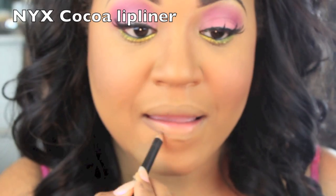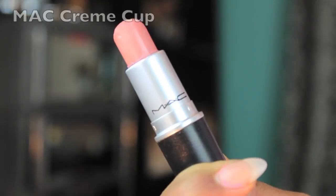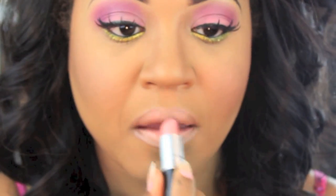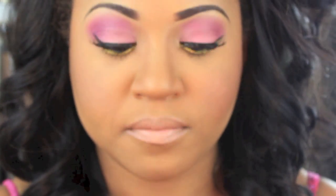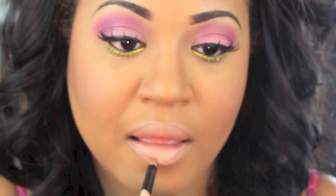For my lips I decided to do a very neutral color because the eyes are really doing the most. I'm just going to line my lips and apply my lipstick, and that is the end of this tutorial. I hope you guys enjoyed and I'll talk to you in another video. Bye!